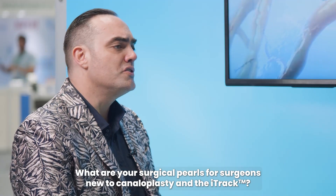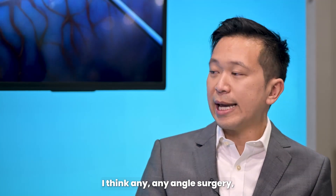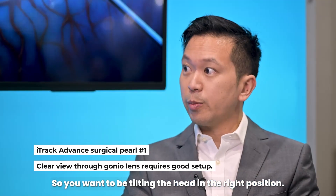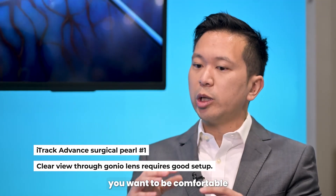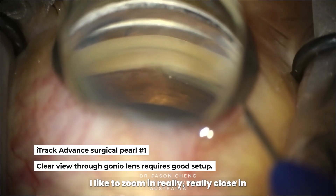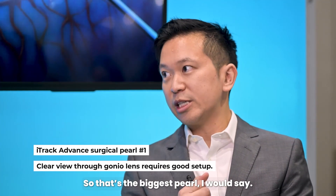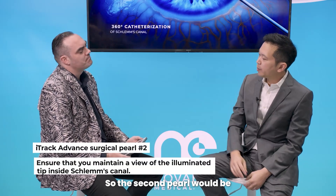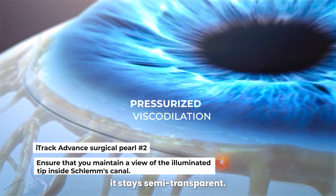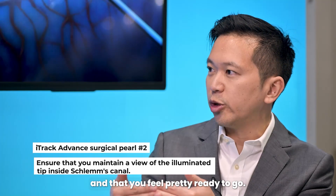What are your surgical pearls for surgeons new to canaloplasty and the iTrack? When I'm teaching this to trainees, I think for any angle surgery, the key really is positioning. You want to be tilting the head in the right position, away from you. Get your microscope in good order, be comfortable, and have the eye in position. Use a gonio lens and zoom really, really close in — spend a lot of time focusing to make sure you know what you're doing. The second pearl: when you enter into the meshwork with the iTrack Advance, it's still semi-transparent, so you want to still be able to see it. Just advance a little bit — you can see the tip through the meshwork, and then you feel you're ready to go.